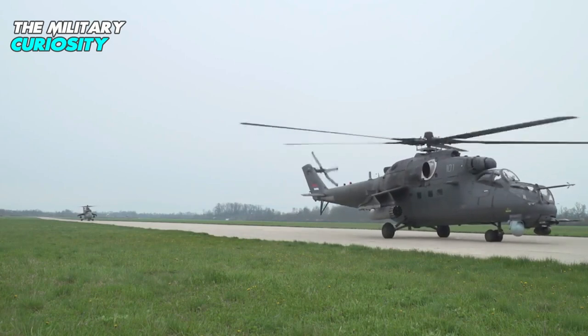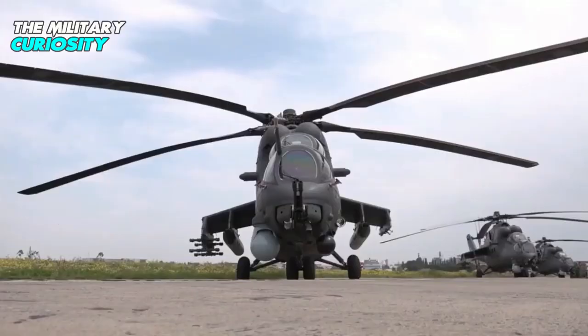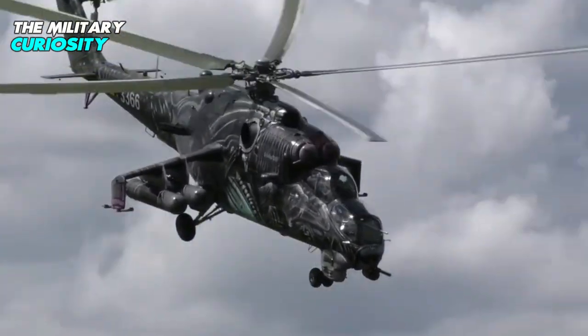Based on the Mi-24 Hind, the Mi-35M military helicopter incorporates several improvements, including shortened stub wings, a new rotor system, modern avionics, upgraded turboshaft engines, and a hydraulic system.